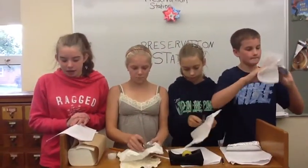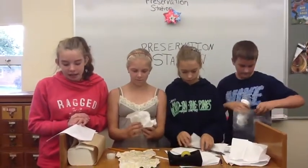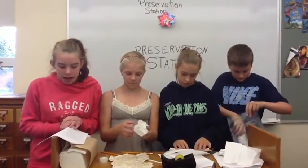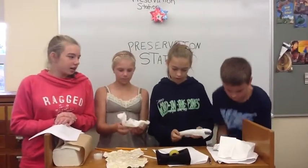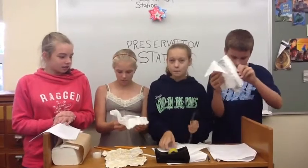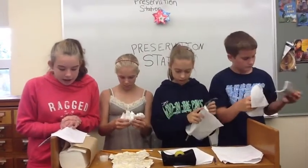Let's start on the next final step: preservation. Preservation is the final step of the archaeological method. This step is when all the artifacts are saved for further generations to study. This step is important so that other people can see what you found in many years. Caitlin, how are you doing with your artifact? Good, I'm wrapping it up so it'll be safe.